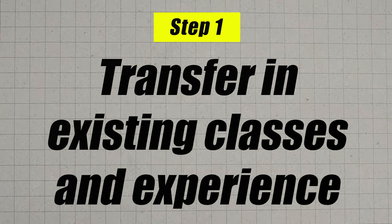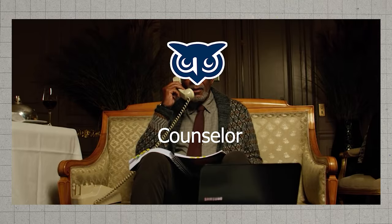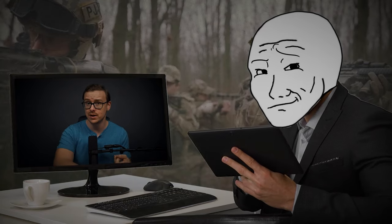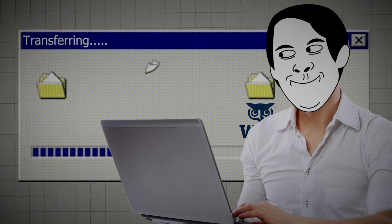Step one: go ahead and transfer in all of your existing credits to WGU. Contact a counselor and let them know everything you've done — your transcripts, etc. They actually accept a lot more than you'd expect, including work experience, military experience, random certifications you may have taken for your job, and obviously any AP, IB, or college credits you already have. Don't rush this step, because sometimes there are extra classes you didn't realize you could transfer in.